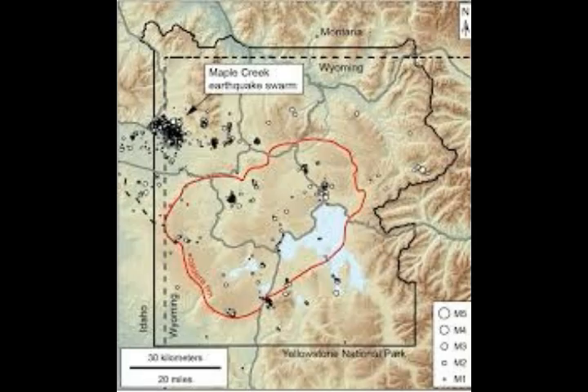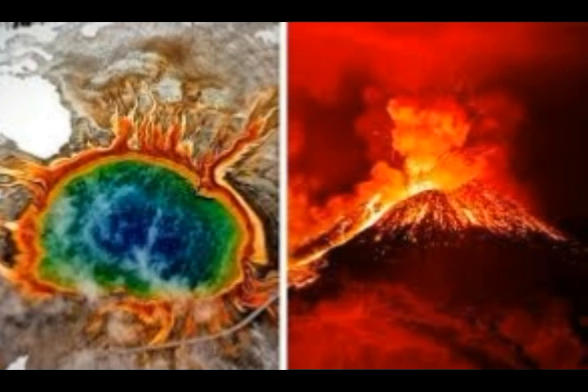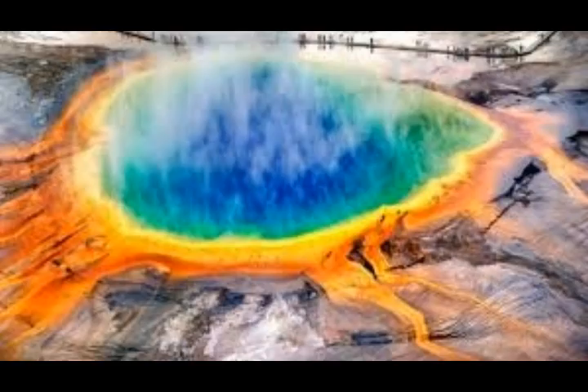Yellowstone is one of the roughly 21 supervolcanoes on Earth. We all know what it's like to experience strain — the pressures of everyday life can leave you feeling contorted and stretched — and volcanoes are no different. They experience strain as well, and measuring that strain can help scientists understand the volcano's activity.